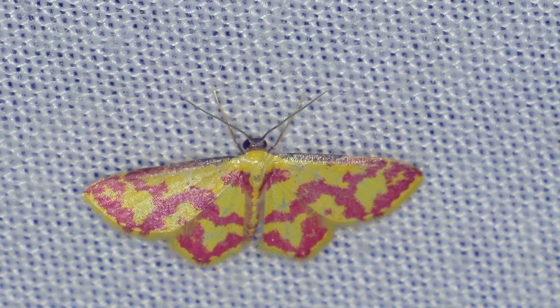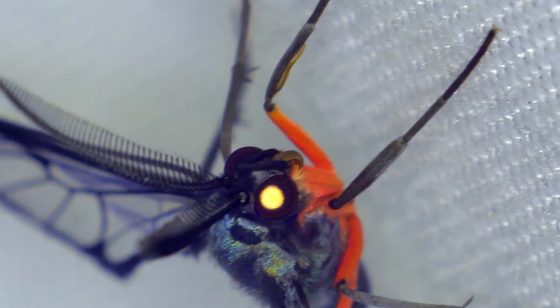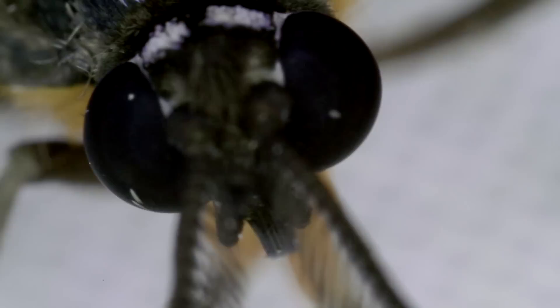Another way that moths protect themselves is to be poisonous or to taste really bad. They also display bright contrasting colors so that birds quickly learn that these moths are not good to eat. A third protection strategy is mimicry — this moth has evolved to look like a wasp, and it even moves like a wasp to complete the illusion.